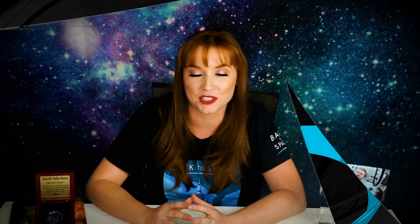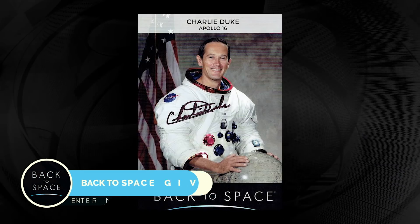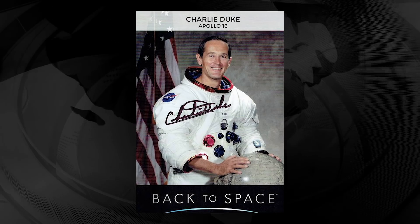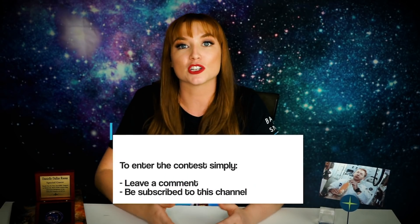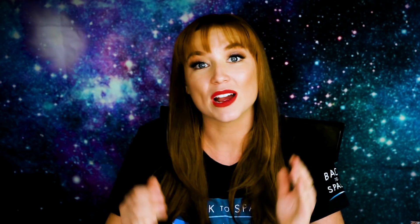As mentioned at the beginning of the video, this week we are giving away a very unique Apollo 16 moonwalker astronaut Charlie Duke signed photo. Charlie Duke is an incredibly special person — not only are his accolades remarkable, but he also works heavily in the Back to Space community and with our student ambassadors. To enter, make sure you are a subscriber to the Back to Space channel and leave a comment on this video. It'll be announced next week. Note: I'm going to Mexico, so I'll be filming on Thursday — make sure you enter by Thursday morning.